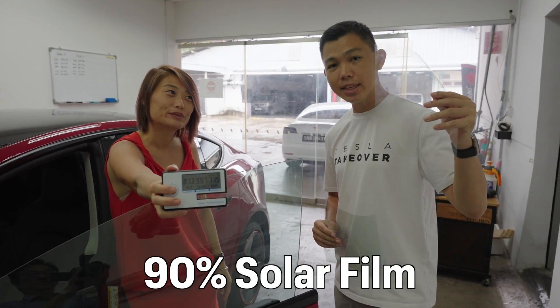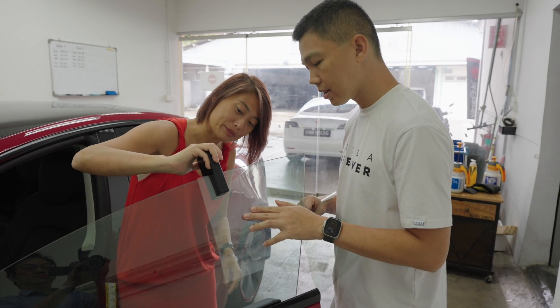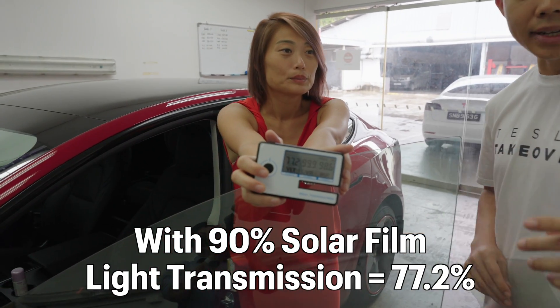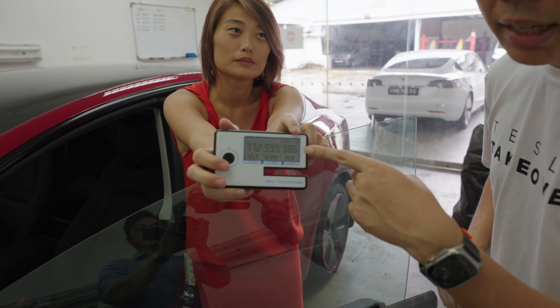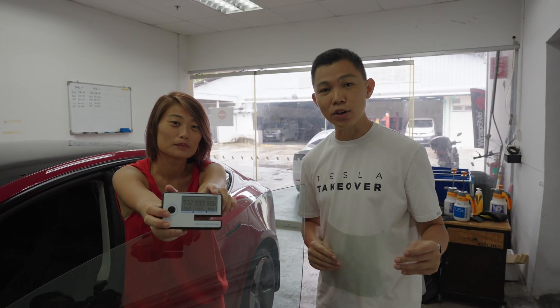This is 3A 90% solar film. So 90% multiplied by the earlier visible light pass-through, we now get 77.2% visible light pass-through. What's significant is that the heat rejection is now significantly higher — you will feel less heat in your cabin.